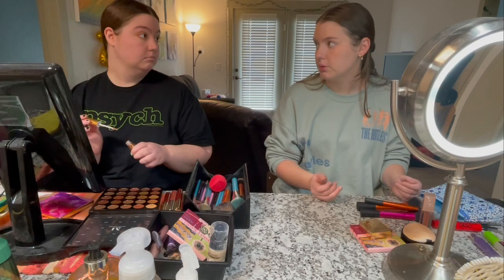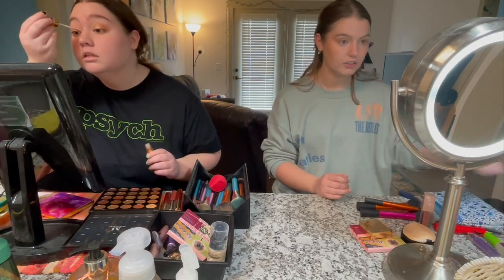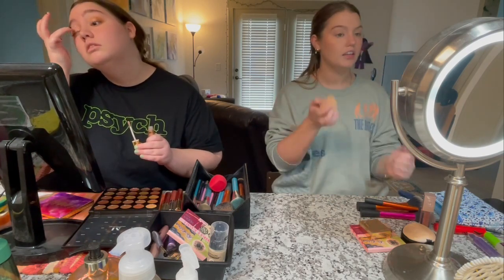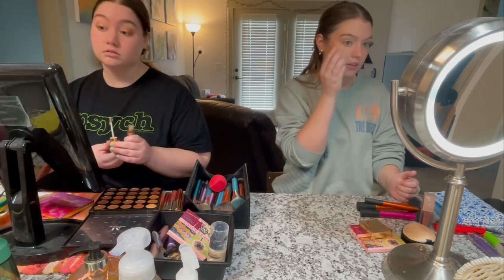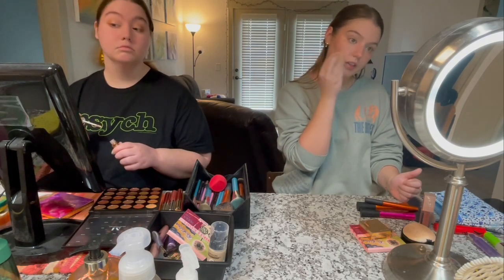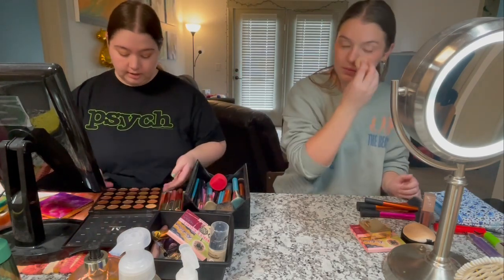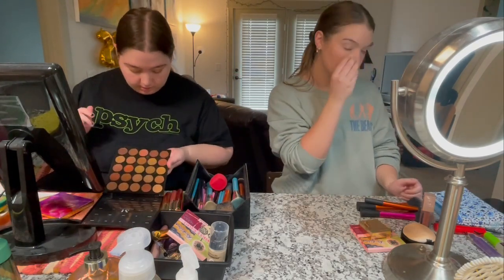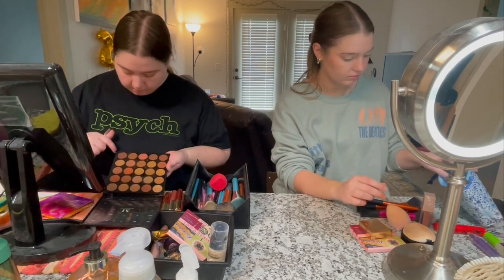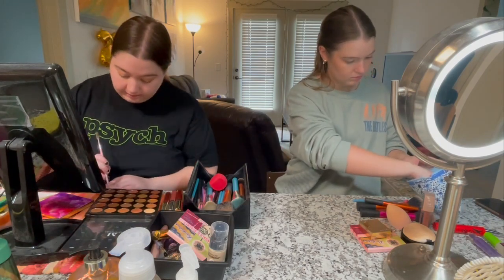A life hack: after you do all your powders your face can look a little cakey, so take your damp beauty blender and just go over everything. I'm going in with a liner brush and dipping into this deep espresso shade to line my eyes.